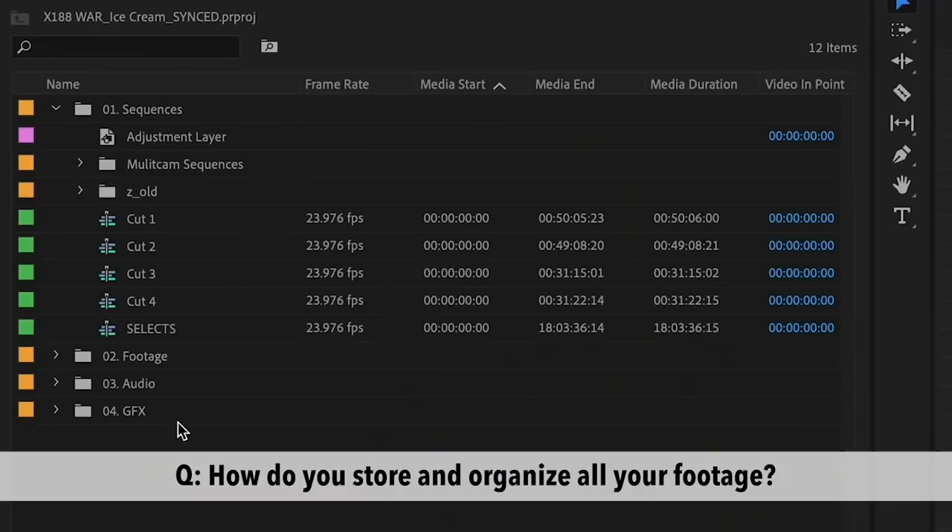And if you have any other questions, please feel free to comment below and ask me. I'll try to answer as much as I can. Here I am in Germany uploading my video and hope you enjoy it. So how do you store and organize all of your footage? As you guys saw, I have them in bins and different times and I color code them, so you guys kind of saw how I organized it.